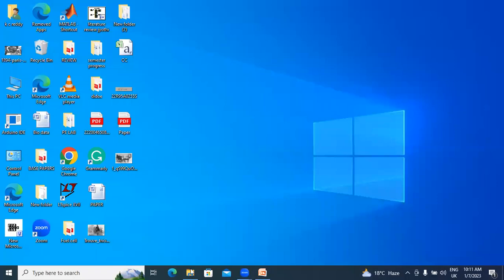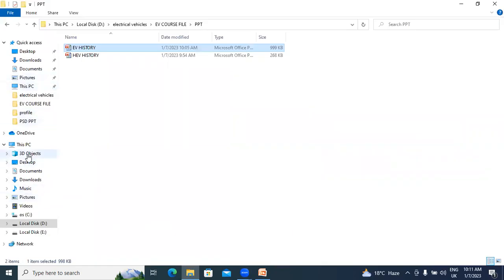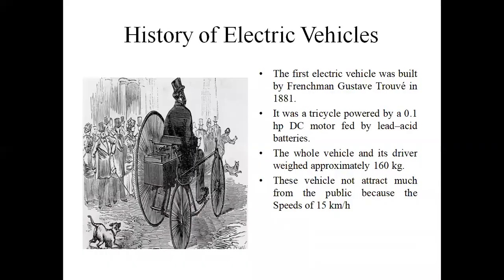In this video, I will explain the History of Electrical Vehicles. So, I will start the presentation. History of Electrical Vehicles.